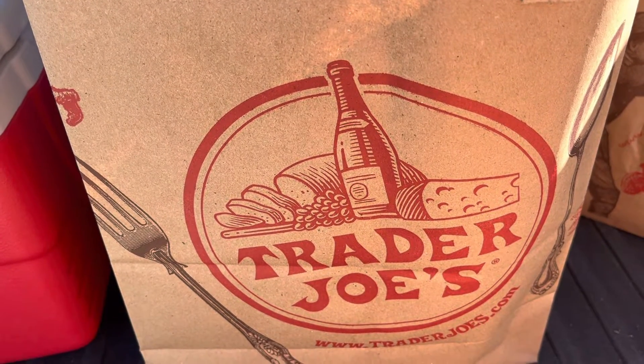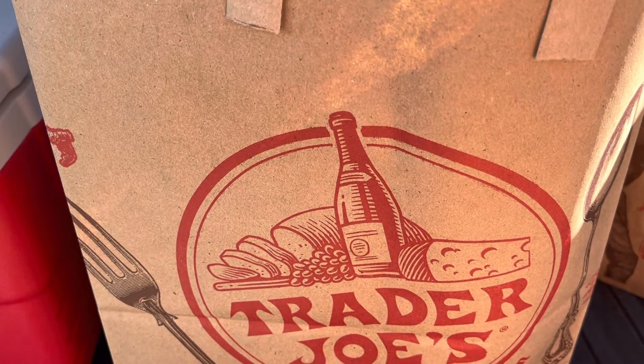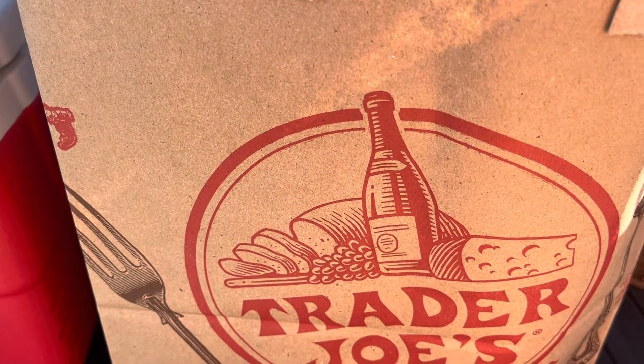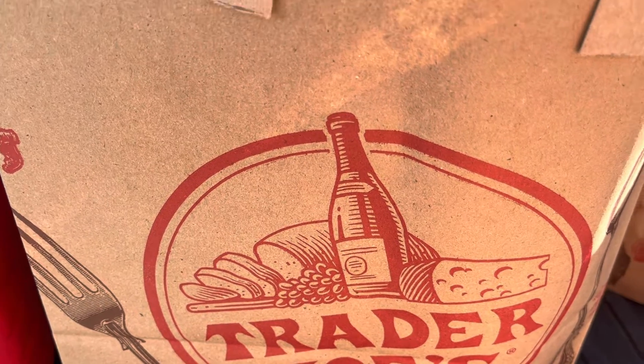Hey everybody, this is Patti and we are doing a Trader Joe's haul. The nearest Trader Joe's is either a 30-minute or 45-minute ride, so we go down Cape Cod to the Hyannis Trader Joe's. Let me show you what we got — and you'll see coolers because we do take coolers down with us.